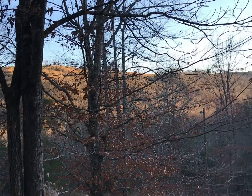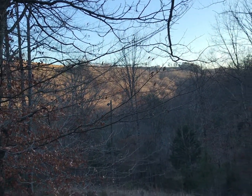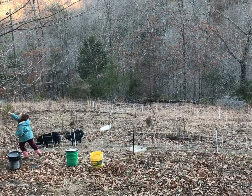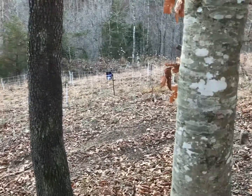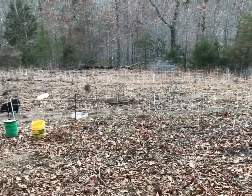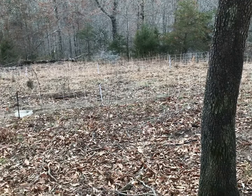Hey guys, welcome back to Daniel's Family Homestead. We're going to be moving our pigs this evening — our two little pigs we're trying to get fattened up. We got them in a Premier One hog net so we can rotationally graze them, move them around places, and let them have new forage.